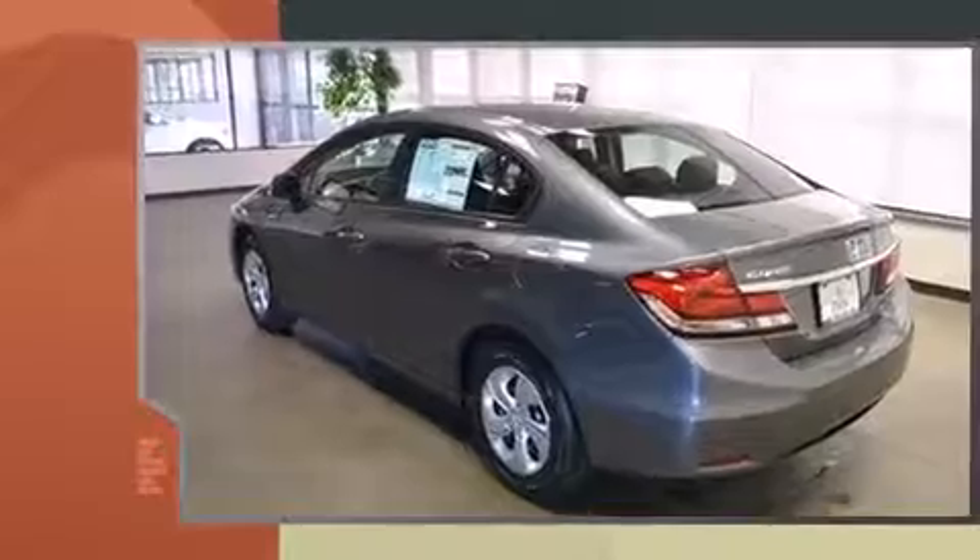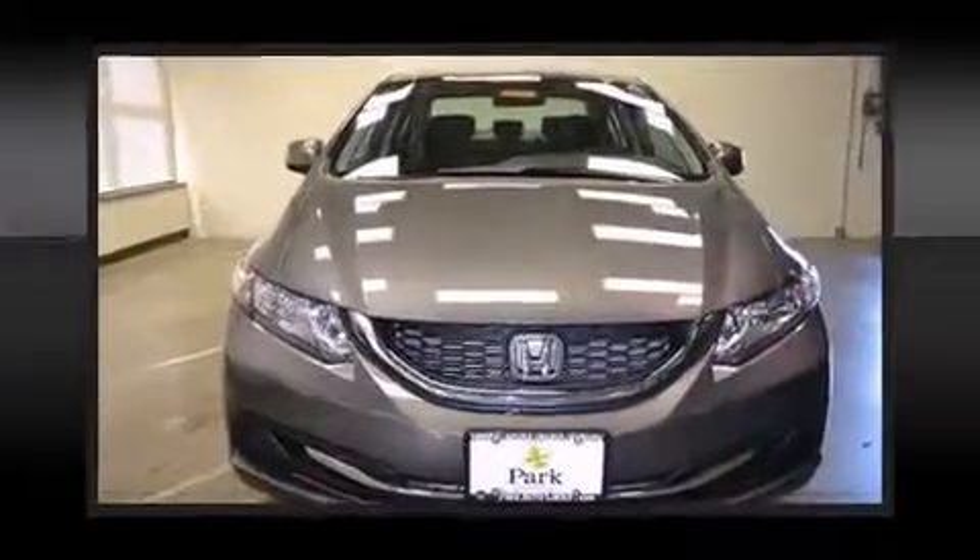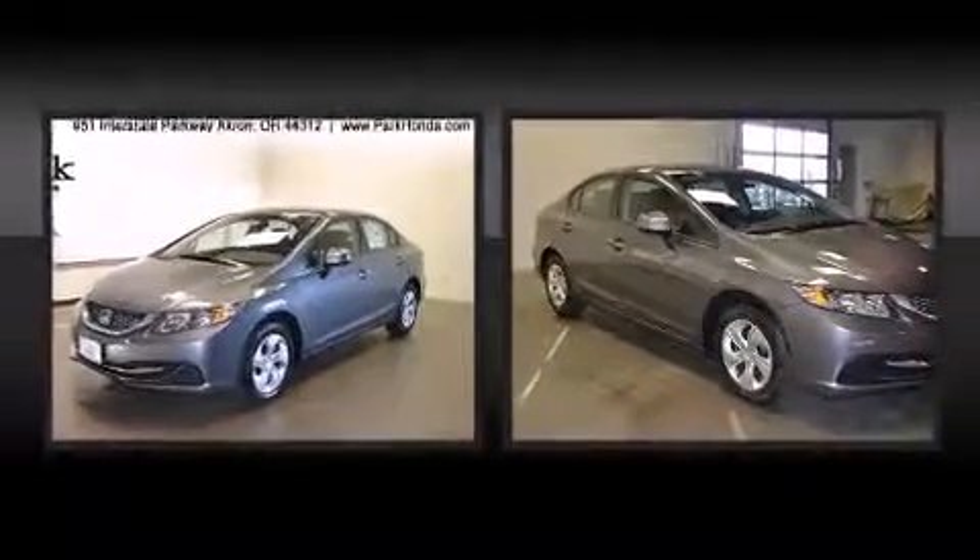Honda prioritized comfort and style by including delay off headlights, one-touch window functionality, remote keyless entry, and power windows.